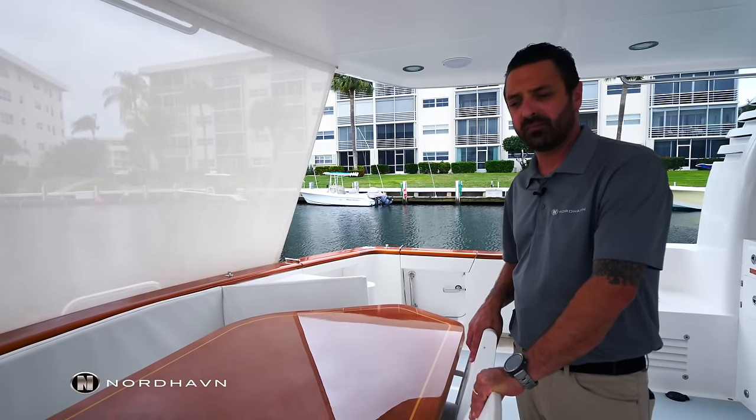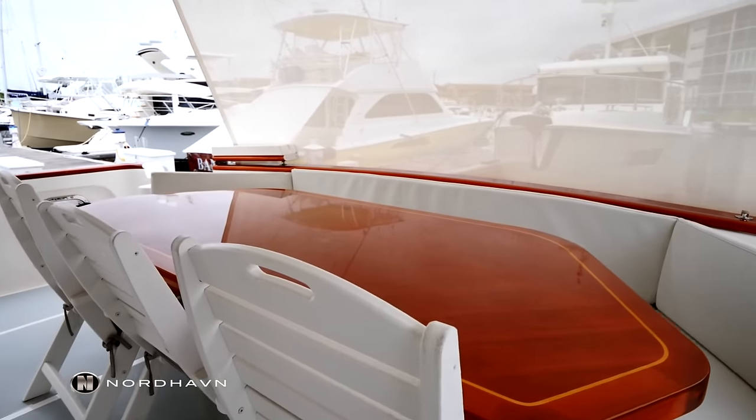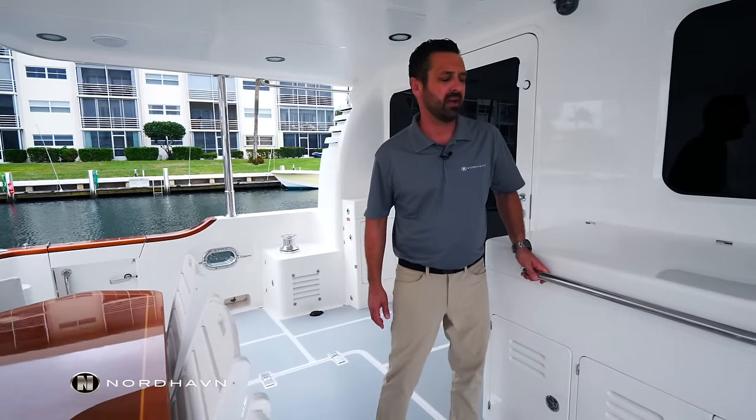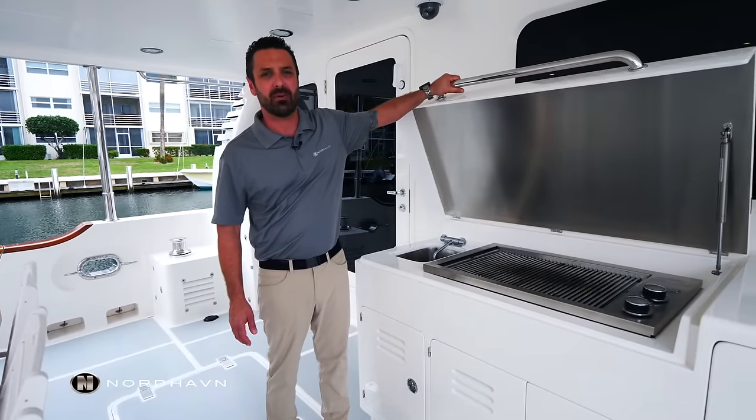We'll start here in the cockpit. We have a beautiful teak table, seating for eight. Just forward of the teak table, we have a propane Fire Magic barbecue.